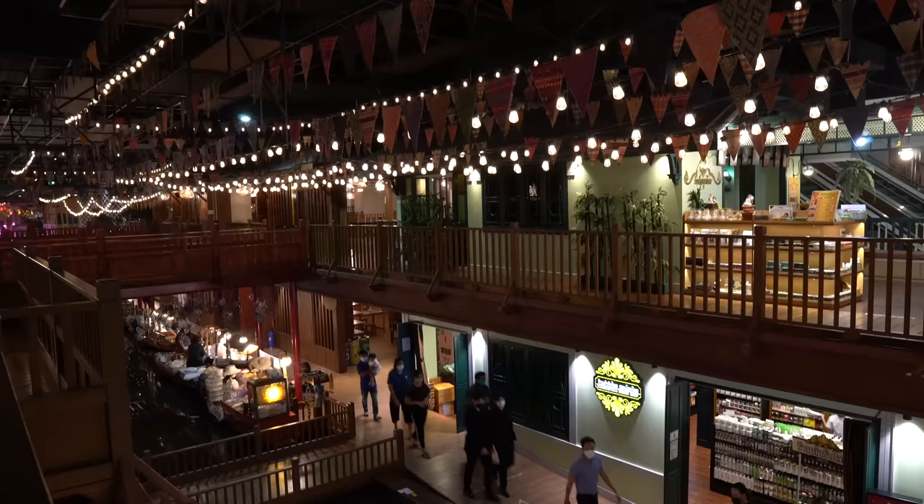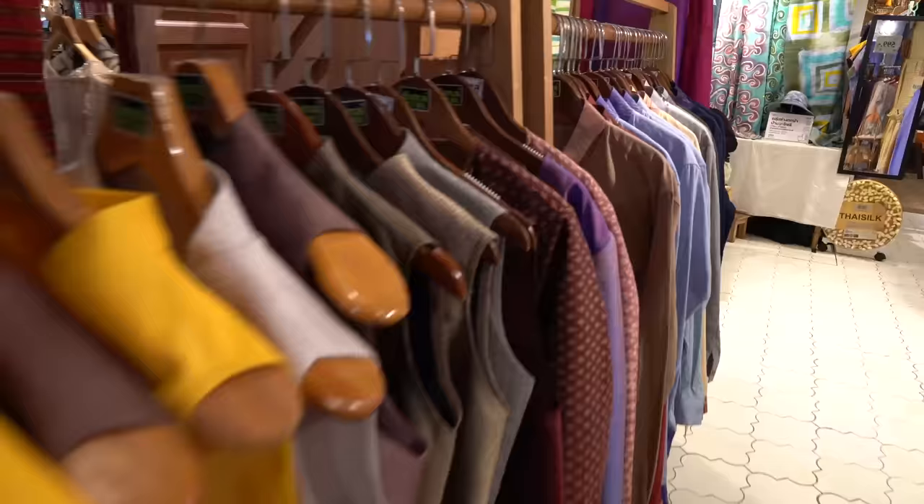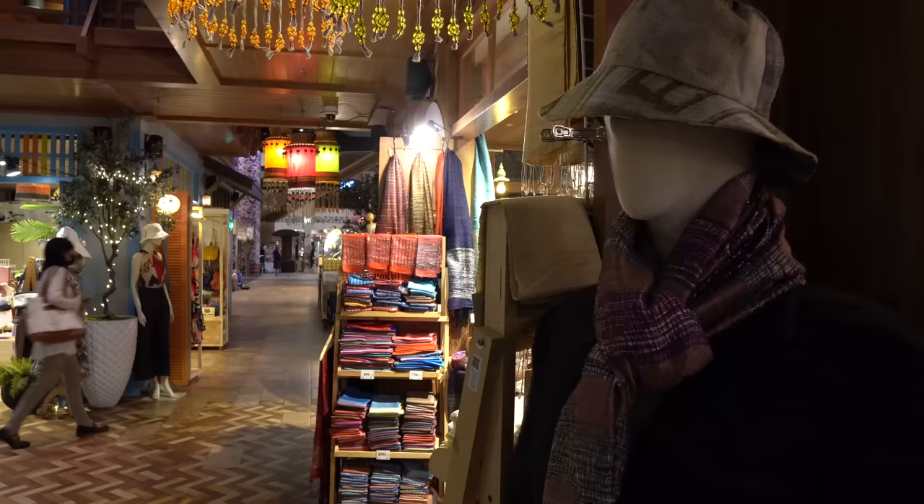The whole purpose of Sook Siam is OTOP — One Tambon, One Product. This is a place where different provinces from Thailand can all come together to showcase their amazing goods. Every region in Thailand is responsible for making one product — one thing that is completely unique to them — and this is where they bring that product to show it off. The whole concept is designed to show things off to both locals and foreign tourists. I really hope you get to experience it one day.